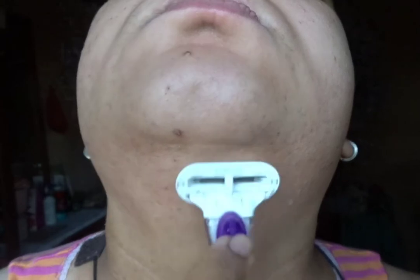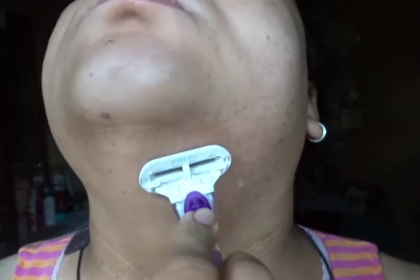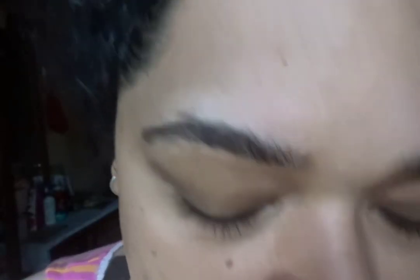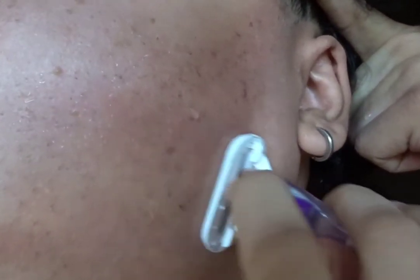I have tried facial hair removal creams, waxing, epilators, and more. I have not continued with waxing because it doesn't work on my face — considering that I have PCOS, hair will still grow. And when you wax your face, you're pulling your skin, and that pulling can cause sagging, so I don't want that.